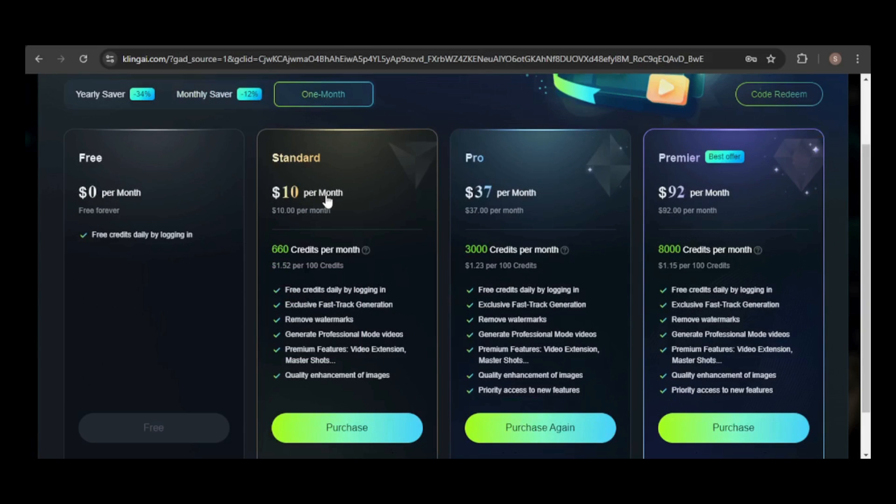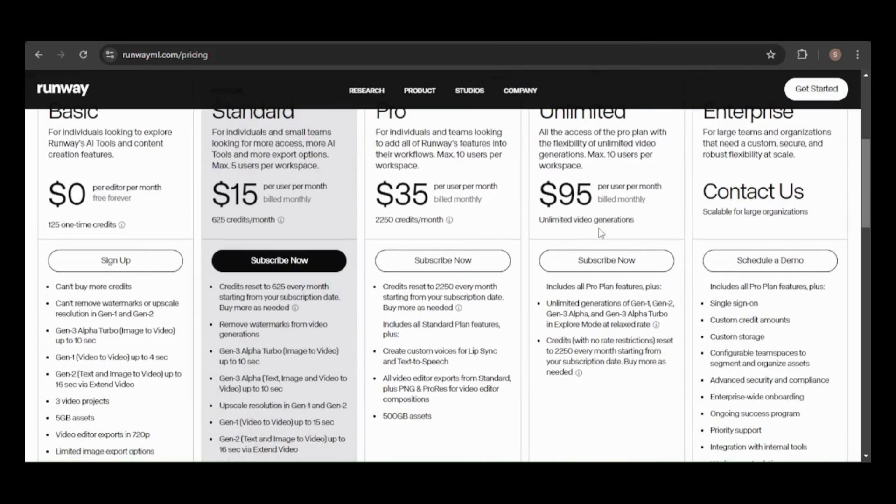Comparing this to Kling's offerings, unfortunately Kling doesn't have an unlimited plan, and its premium tier costs nearly the same as Minimax's unlimited option. On the other hand, Runway does offer an unlimited plan for $95 a month, similar to Minimax.